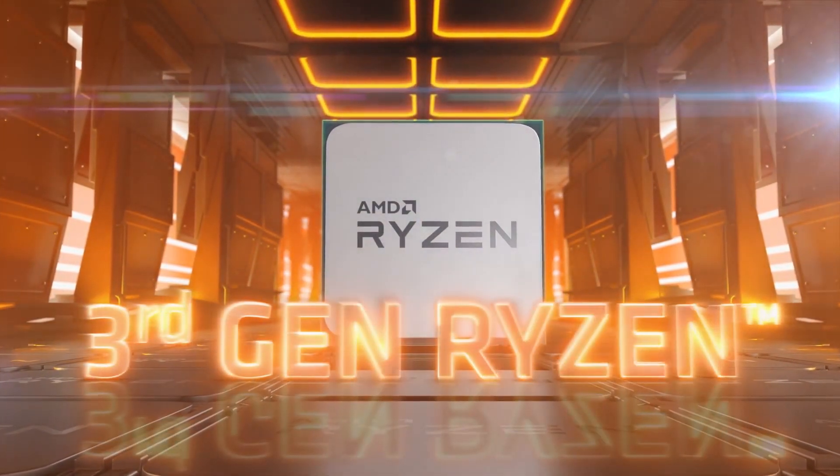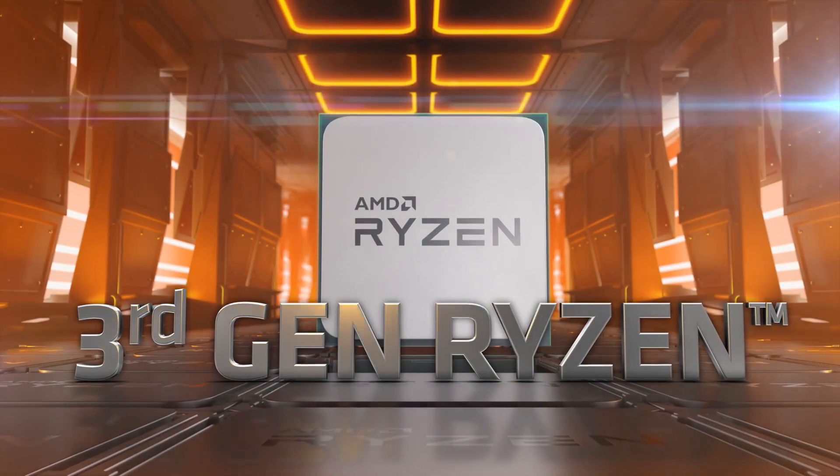AMD's third gen Ryzen processors are here. We've benchmarked them and pulled them apart to find out what makes them tick, and in this video we've included everything you need to know about one of this year's most important product launches.